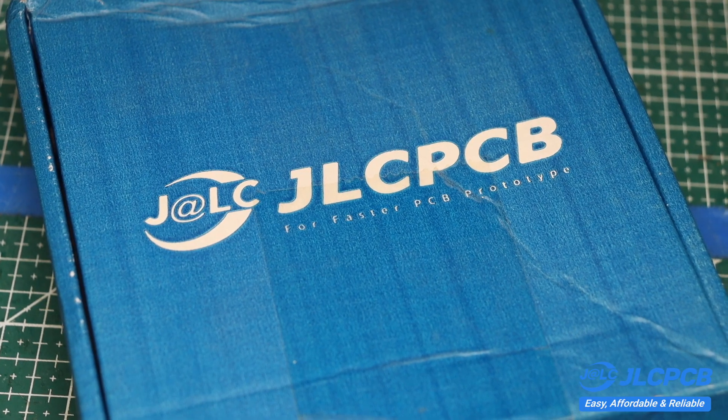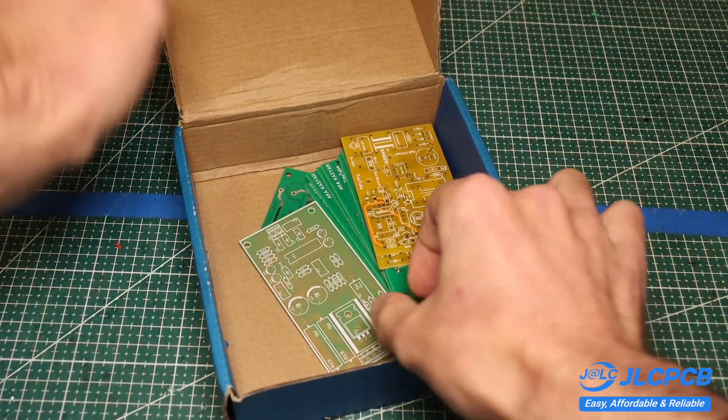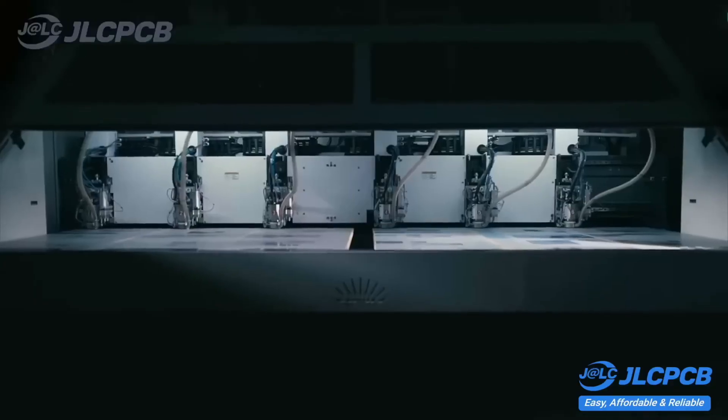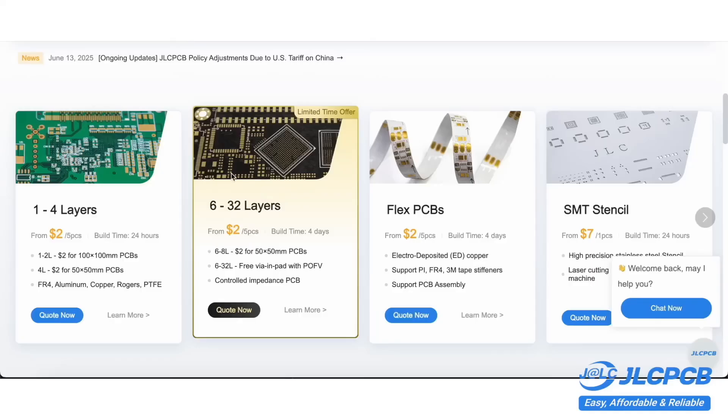I will be using these boards that I bought from JLCPCB. JLCPCB is a leading manufacturer of printed circuit boards for projects of any complexity and for any purpose. The company can manufacture high-quality printed circuit boards with up to 32 layers.